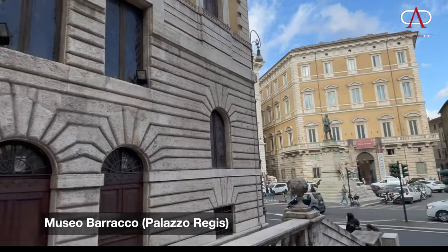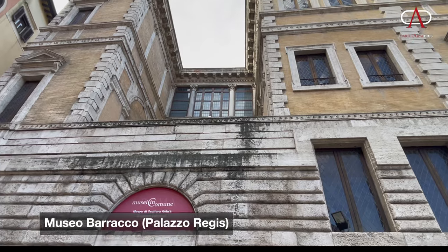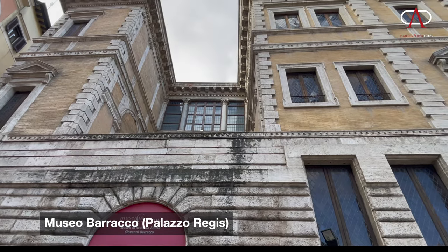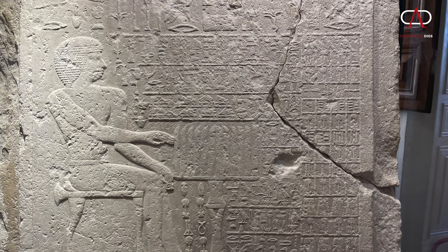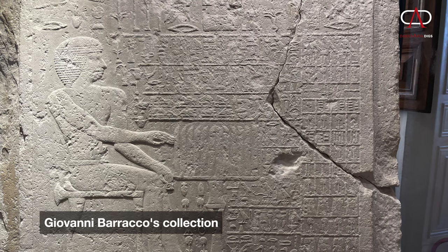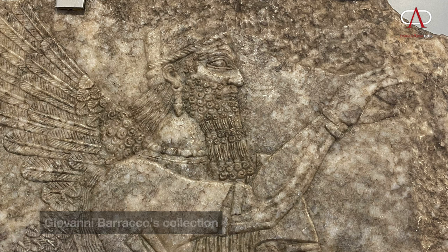Let's take a look at Museo Barraco, which was originally built in the 1520s, known as Palazzo Regis or the Farnese ai Ballari. The collection of Giovanni Barraco was given in 1902 to Rome, and that collection of artwork is housed in this palazzo as of 1948.